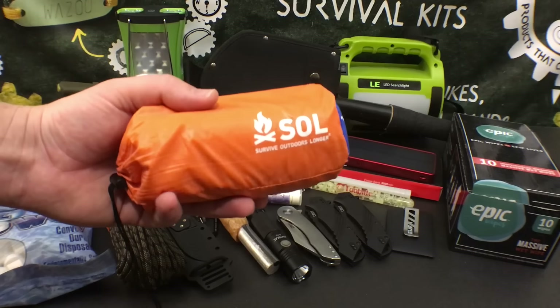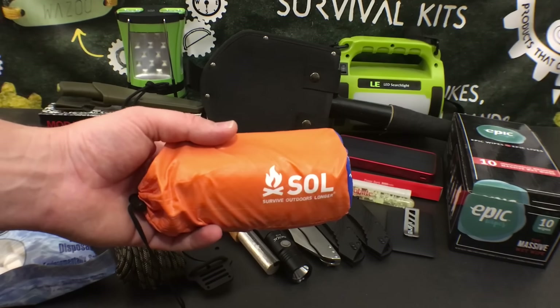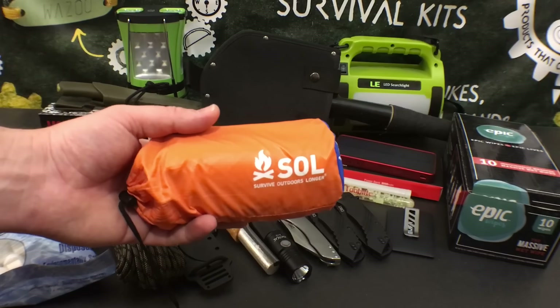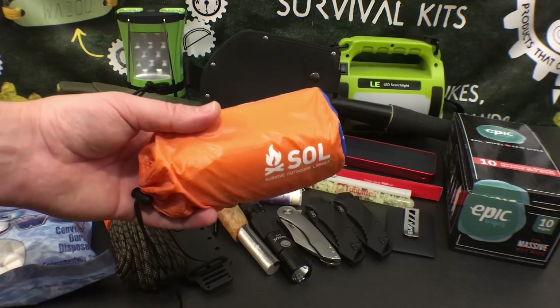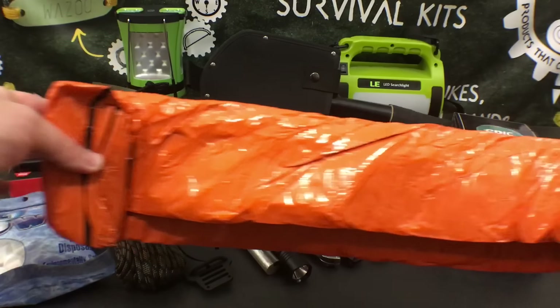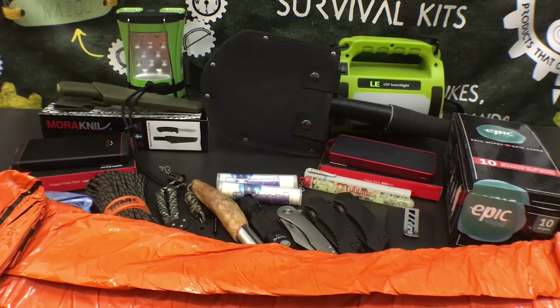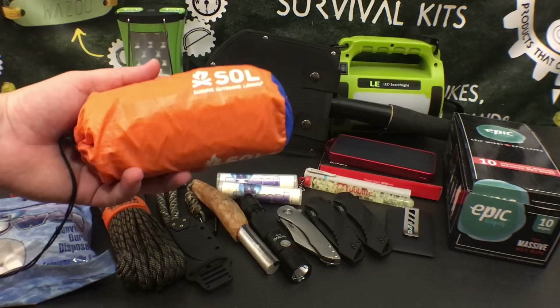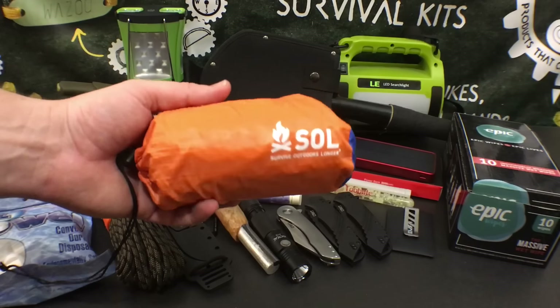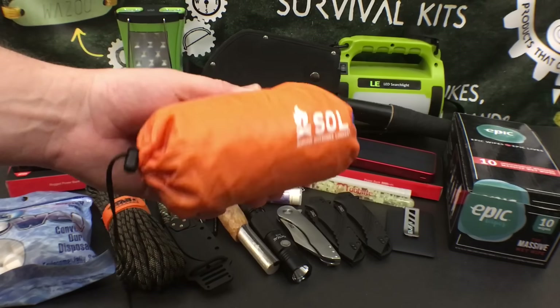The next item is the two-person extra-large SOL (Survive Outdoors Longer) two-person bivvy — basically an emergency sleeping bag. It's a reflective sleeping bag that's absolutely massive and ends up being big enough for two people, but it's designed to fold back down into a super small package. It's one of the smallest emergency bivvies I've ever seen.